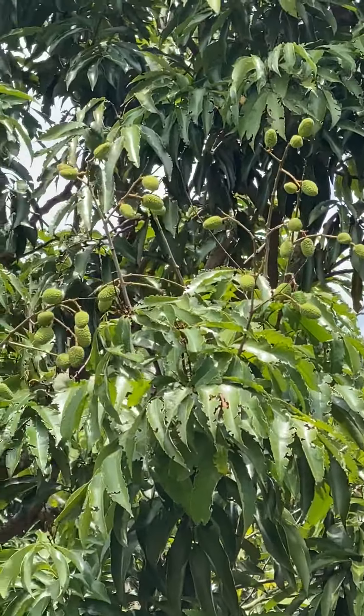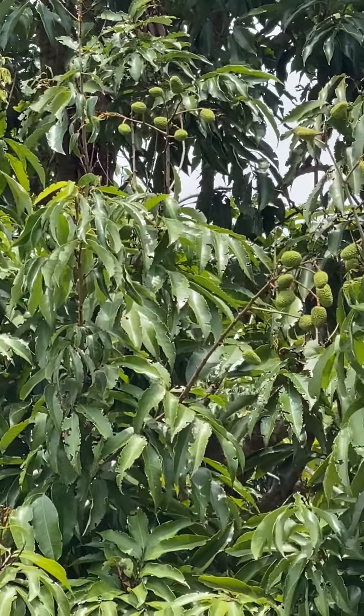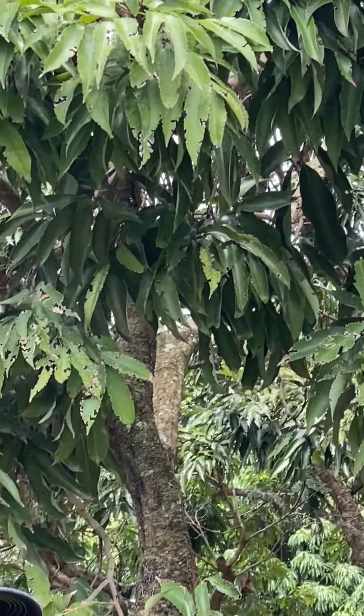We don't have a real heavy fruit set on this particular tree, but typically the Mauritius fruits and the Sweetheart fruits are ripe from the middle of May to the beginning of June. Then the Brewster fruits come available early to mid-June and they're ripening and available to probably the first July 4th weekend. And then after that perhaps we'll have some Emperor fruit — maybe not. We're waiting to see.